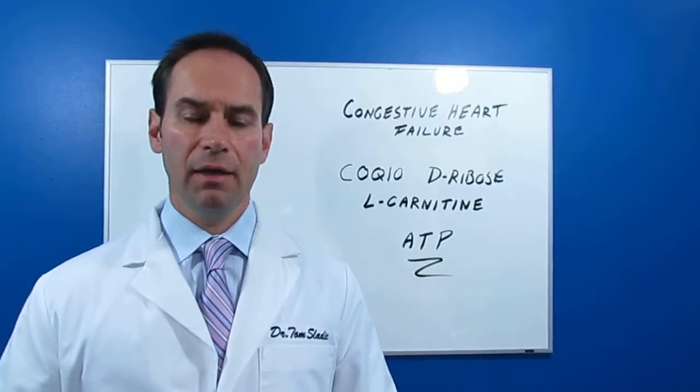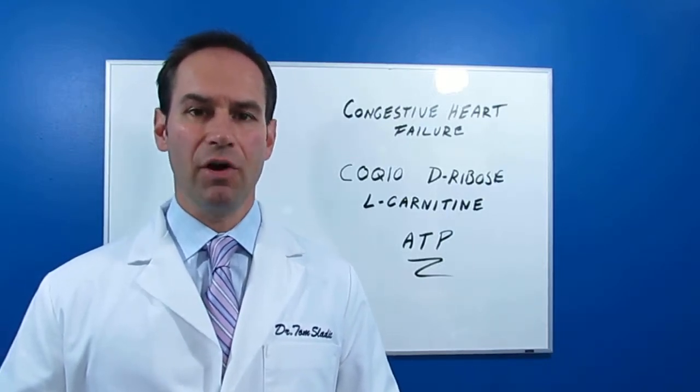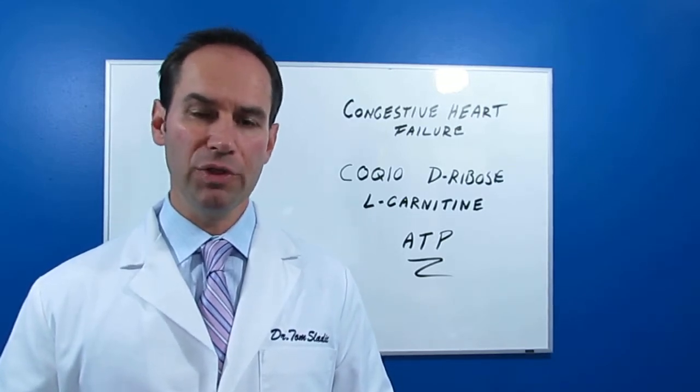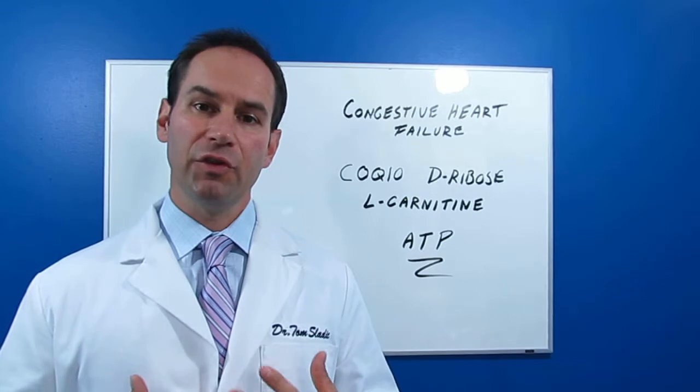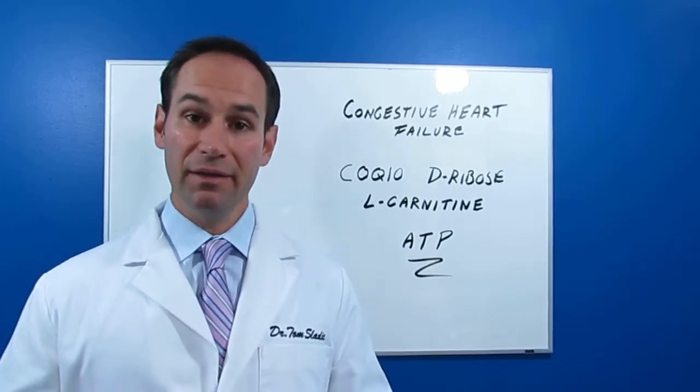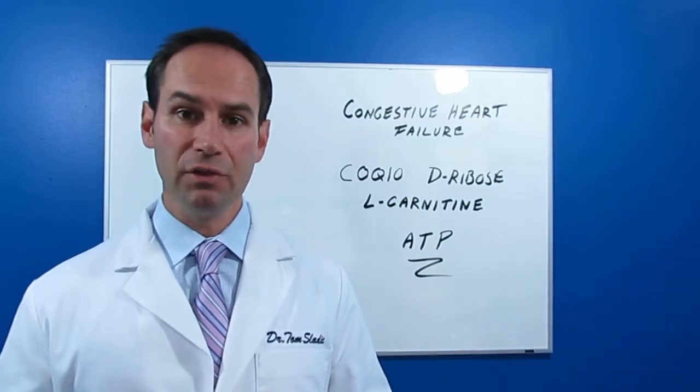Hi, my name is Dr. Tom Sladek and I want to discuss congestive heart failure with you. Congestive heart failure happens when the heart muscle starts losing its ability to pump blood through the body, and then there are consequences as a result of this.